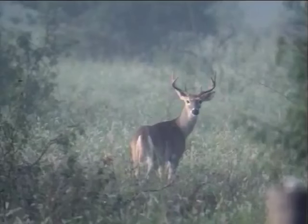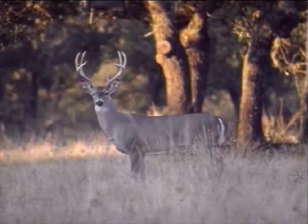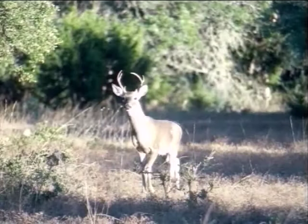At first, this deer appears to be legal, but the hunter should wait for both ears to be in the alert position before making the call. Based on this view, you cannot make an informed decision.